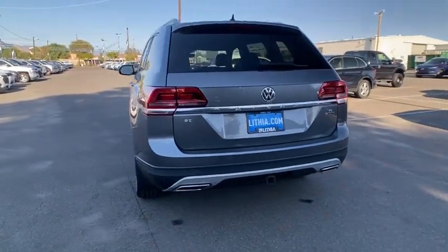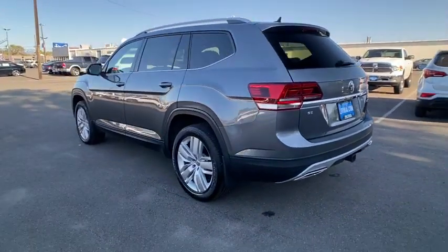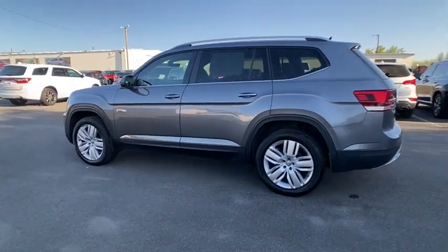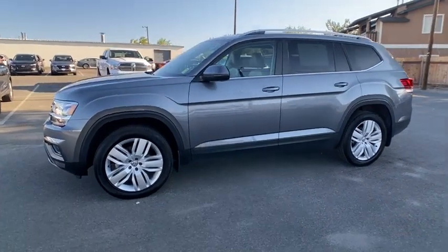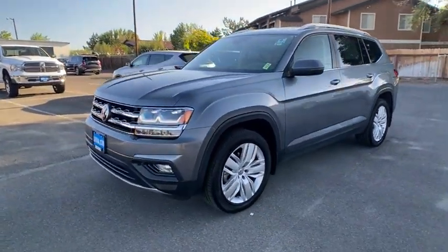This vehicle has less than 20,000 miles. Here are some of this vehicle's great options: remote engine start, power liftgate, keyless entry, backup camera, all-wheel drive, third-row seat, leather-wrapped steering wheel.